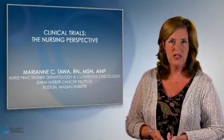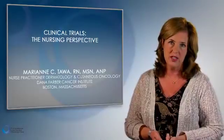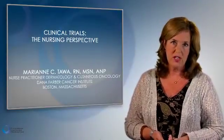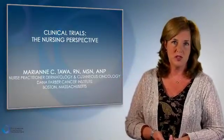My name is Mary Ann Tawa, and I'm a nurse practitioner in dermatology and cutaneous oncology. I practice at the Dana-Farber Cancer Institute in Boston, Massachusetts. I'm going to speak to you today about clinical trials and the nursing perspective.